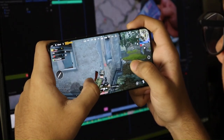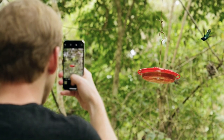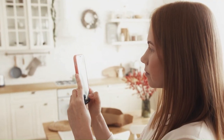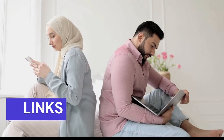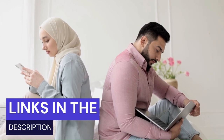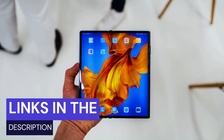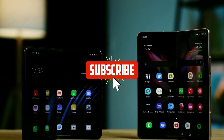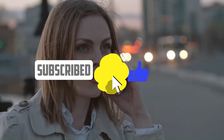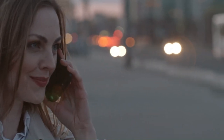That's it for our review, folks! We hope you enjoyed it and found it helpful. If you did, please give us a thumbs up and leave a comment below. Don't forget to check out our links in the description if you want to buy any of these phones and snag the best deals. Please subscribe to our channel and hit the bell icon to get notified when we upload new videos. We appreciate your support and we'll see you in the next video. This is 5 Star, signing off!